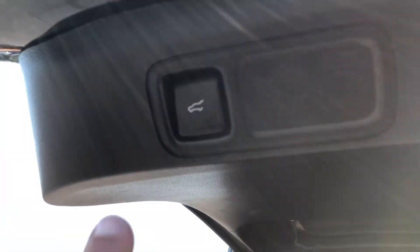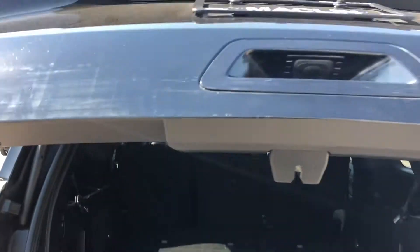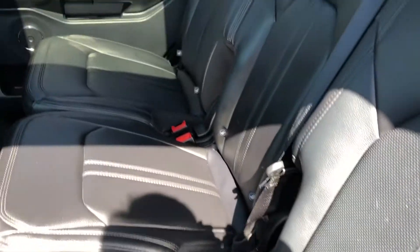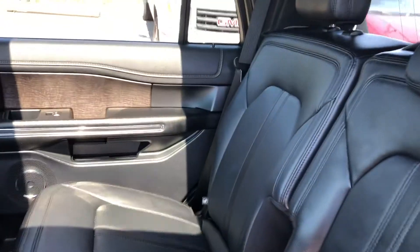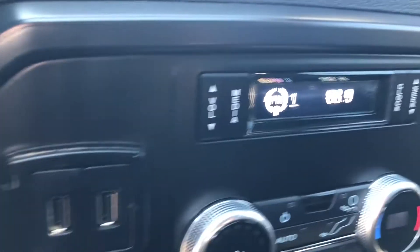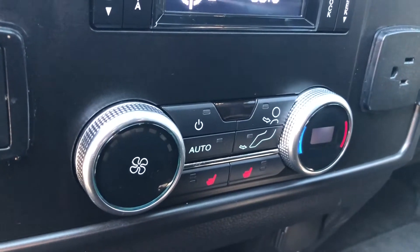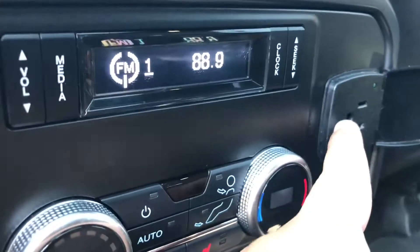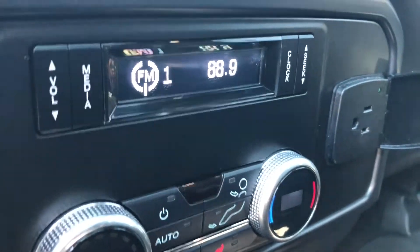To close the liftgate again, the easiest way to do that is just by pressing the button on the left side of the gate. Moving on to the back seat, we do have the power window controls, which takes us to a leather bench seat that will fit three, along with a couple of cup holders, radio information, and the controls for the rear climate including the second row heated seats. On the left side you've got two USB ports and on the right side you have a 110 volt outlet.